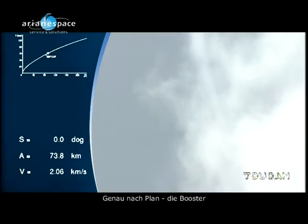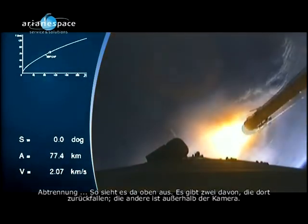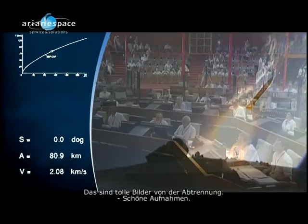And right on time, the boosters — the DDOS calls out the booster separation. This is what it looks like up there; there are two of them that fall away, the other one is out of camera range. We'll have gorgeous images from the separation.